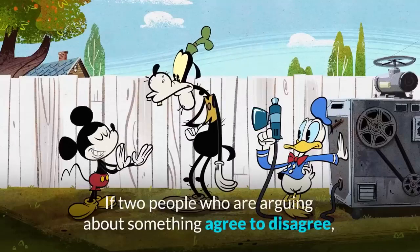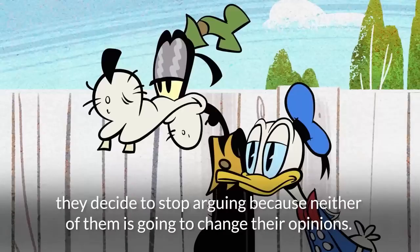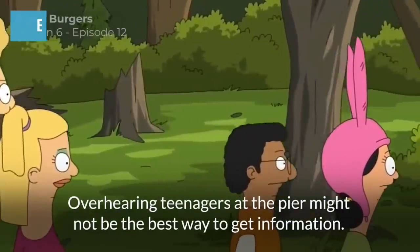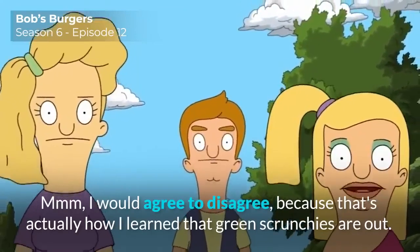So if two people who are arguing about something agree to disagree, they decide to stop arguing because neither of them is going to change their opinions. For example: 'Overhearing teenagers at the pier might not be the best way to get information.' 'I would agree to disagree, because that's actually how I learned that Green's Crunchies are out.'